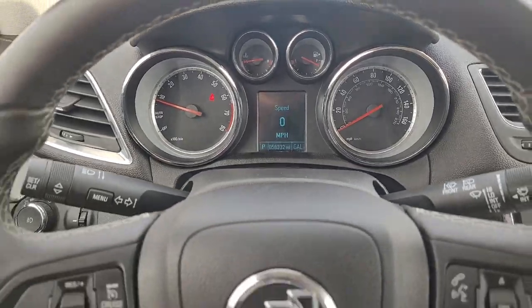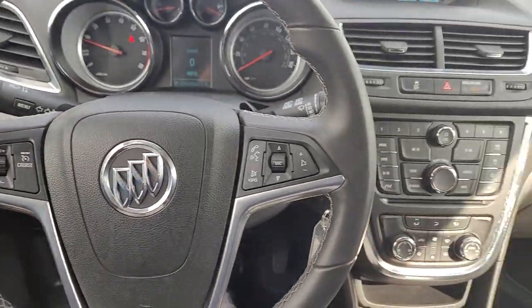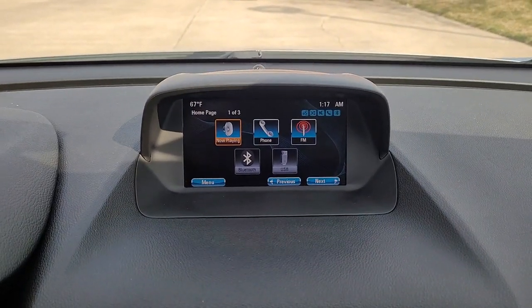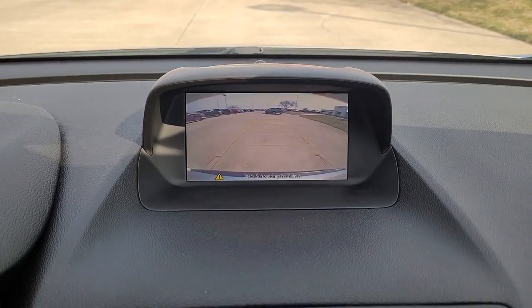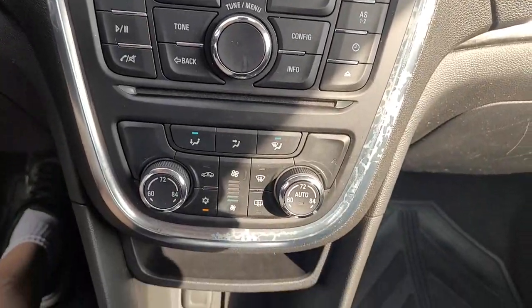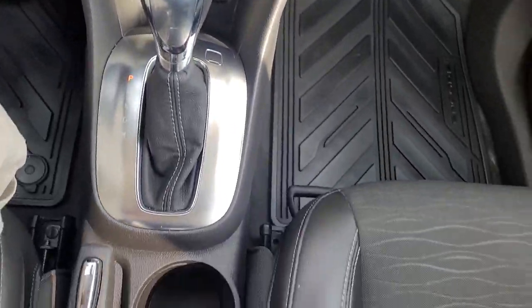These are just some of the great options this vehicle comes with: keyless entry, fog lamps, electronic stability control, blind spot monitor, rear spoiler, trip computer, bucket seats, power windows, four-wheel disc brakes, and power steering.